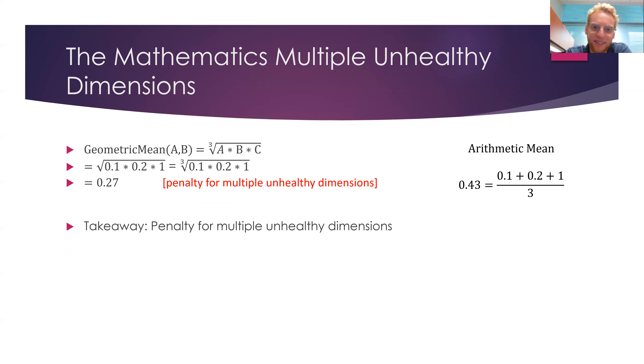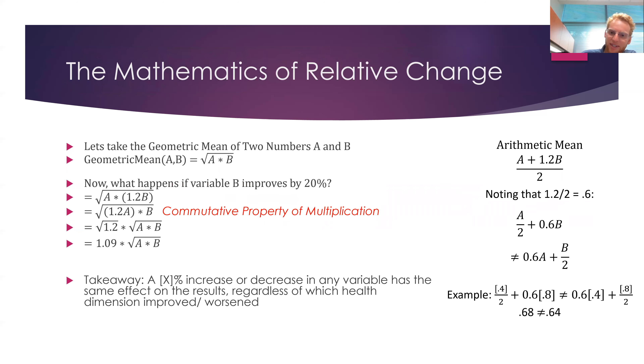Another property is there's a penalty for multiple unhealthy dimensions. If you have three health dimensions — A1C, blood pressure, and cholesterol — and two of them are bad, say A1C and blood pressure are low, when you take two small numbers multiplied together it's an even smaller number: 0.1 times 0.2 is 0.02. So it gives a penalty for multiple unhealthy dimensions because two small numbers multiplied together is an even smaller number. You don't get that effect with the arithmetic mean — you still get an averaging-out effect, particularly with many health dimensions.